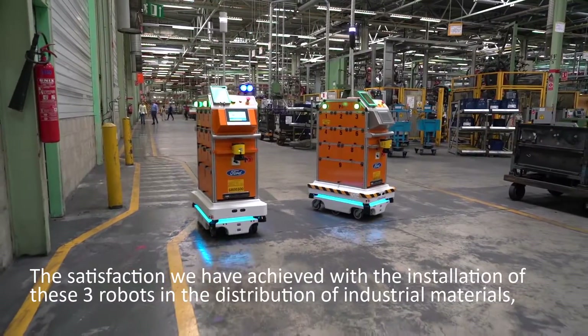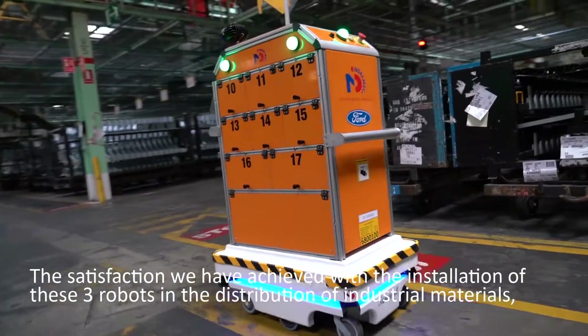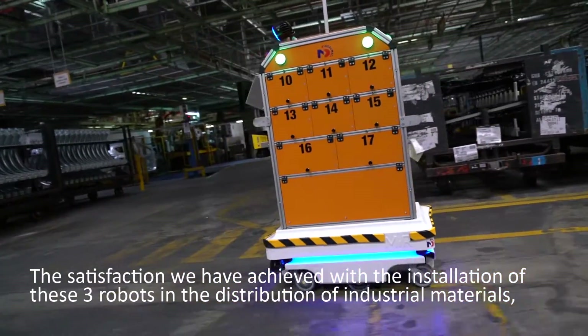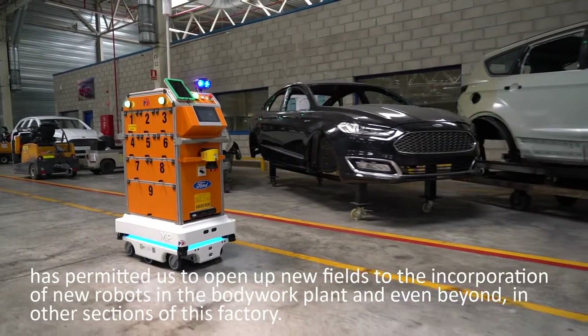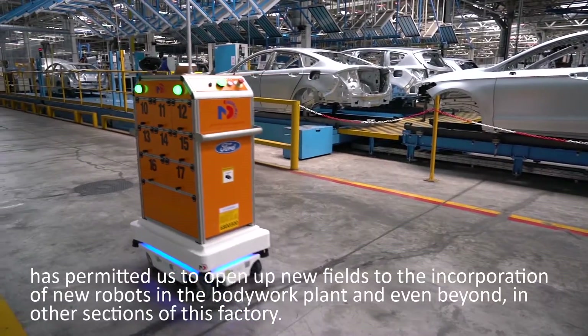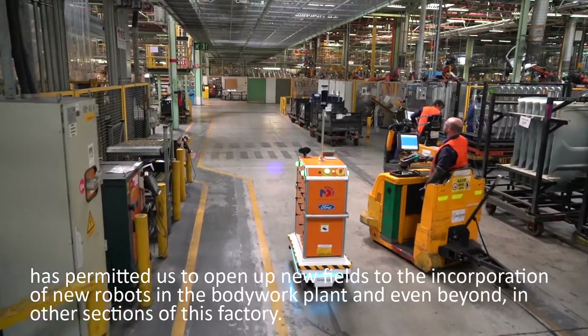The satisfaction we have achieved with the installation of these three robots in the distribution of industrial materials has permitted us to open up new fields to the incorporation of new robots in the bodywork plant and even beyond in other sections of this factory.